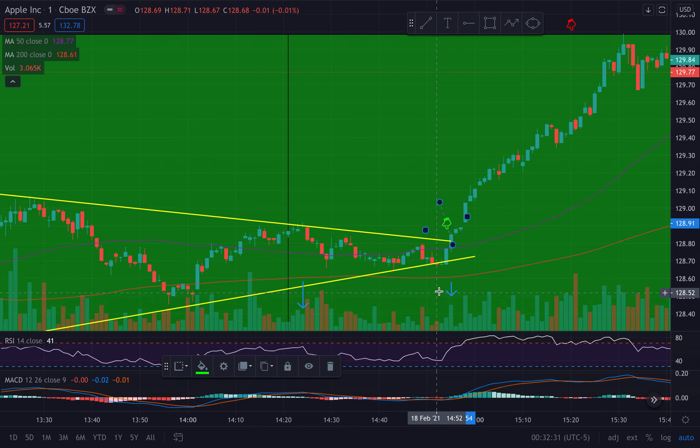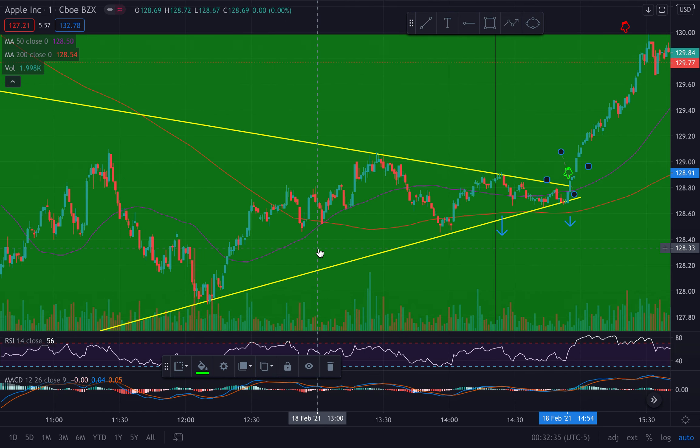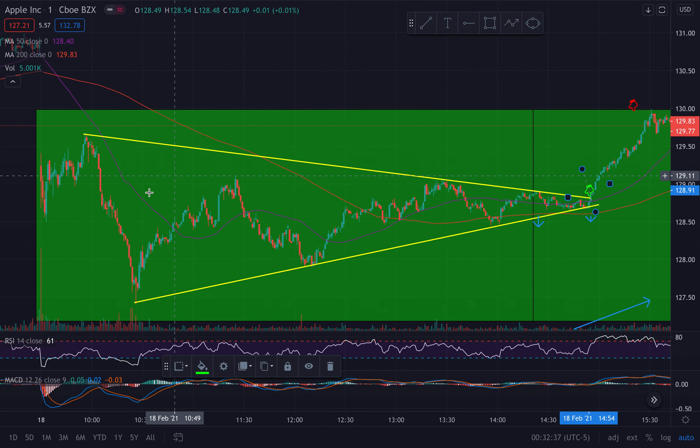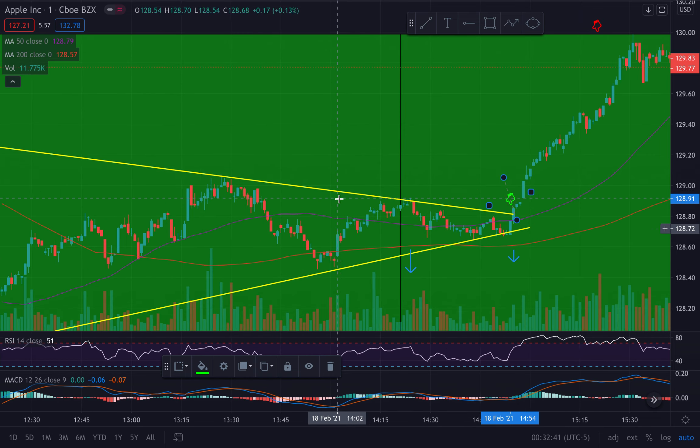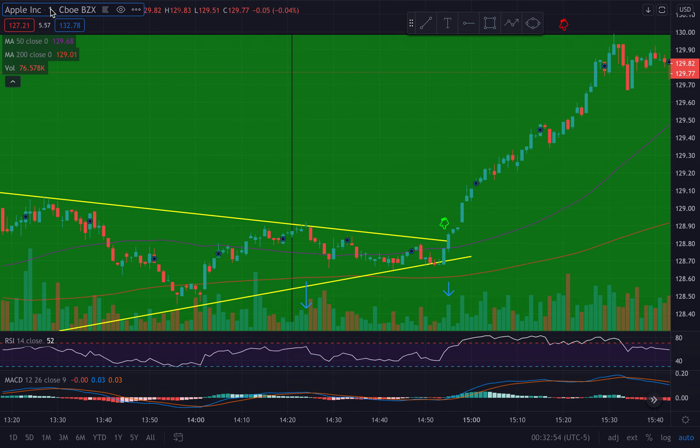You could have taken the long with a stop below the wedge - a very tight 20-cent stop for a massive move. The contracts moved over 100%, so it was a very beautiful trade. This is a textbook setup - a pattern forming inside a demand zone, it can't get much prettier than this. There was volume increasing throughout the squeeze, and we had all the probabilities because we were in a demand zone that this thing was going to push up further.